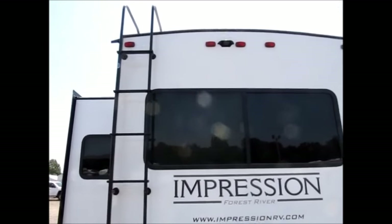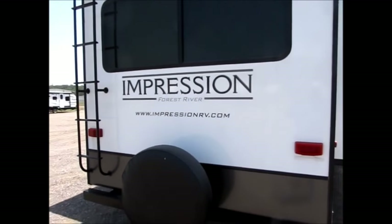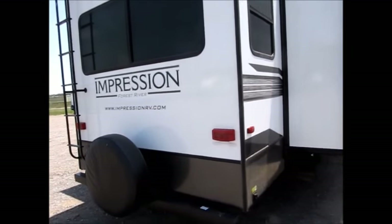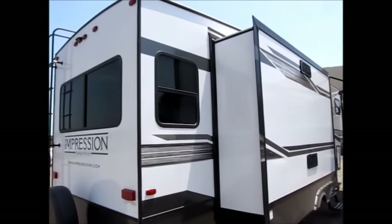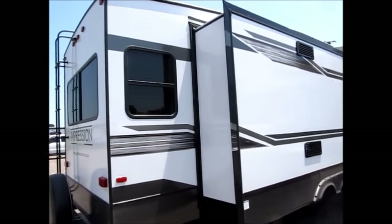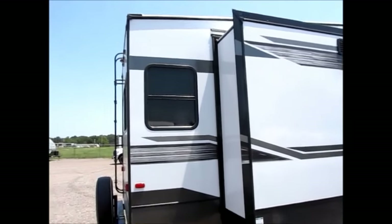This is a full profile fifth wheel. It stands 12 feet 6 inches from ground to the highest point. It has three slide outs and it is half-ton towable. There are more features to make you aware of on this trailer.